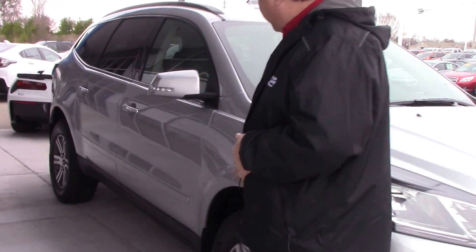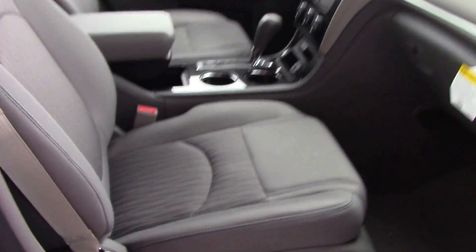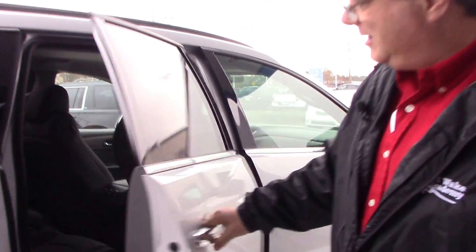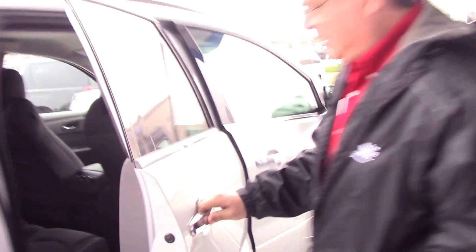We come across this side of the vehicle and we're going to look inside. The Traverse has gray cloth seats with a nice plain cloth outline. Very spacious inside with gray on gray accents. The back seats are the same way, and I'll show you how the seats fold up when we get to the other side.